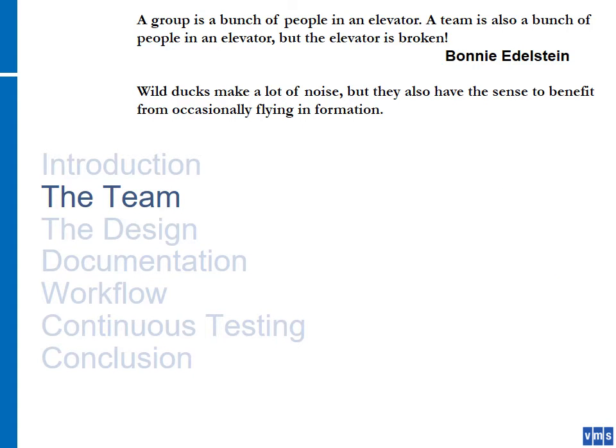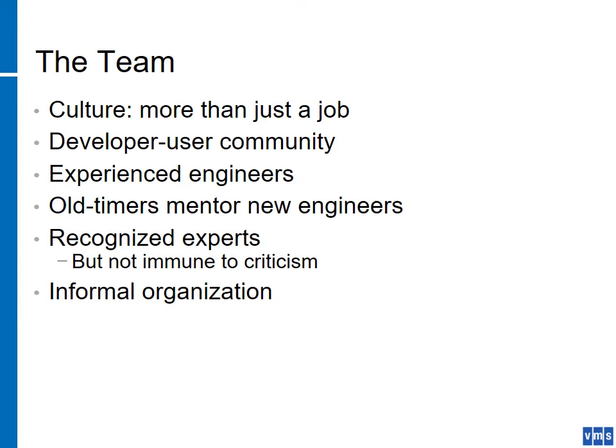Starting with team — I like the quote that a group is a bunch of people in an elevator, and a team is also a bunch of people in an elevator, but now the elevator is broken and you need to get out. That's a good way to start acting like a team. What struck me from all the responses I got is that to most of the VMS engineers, this is more than just a job. They are very passionate about it and care deeply about doing it right.